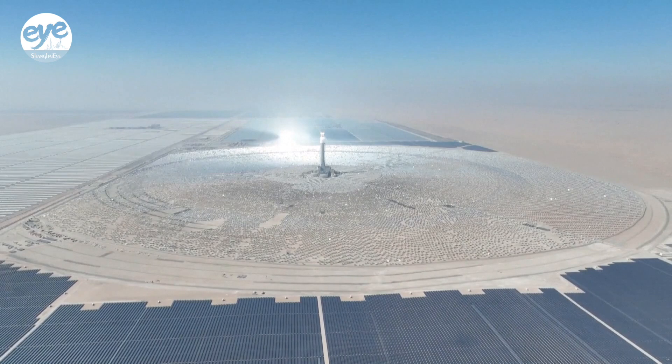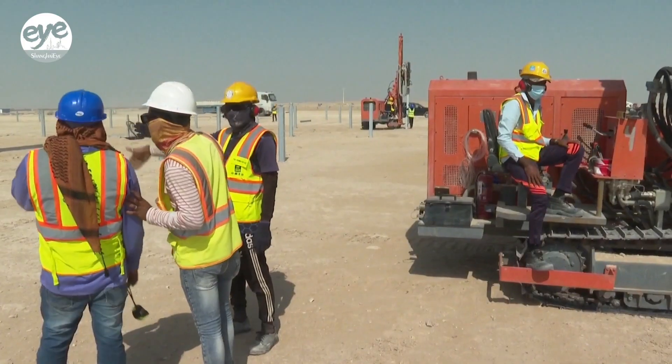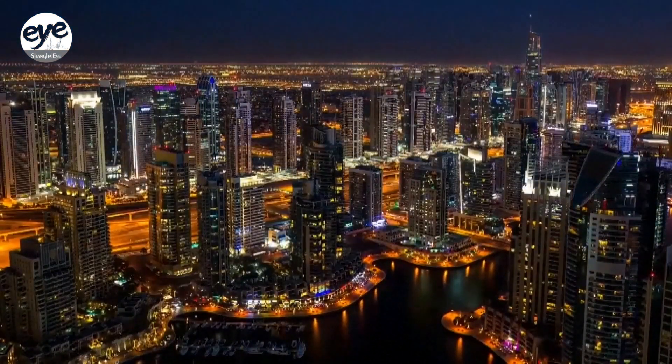So far, the park has generated approximately 6.7 billion kilowatt hours of clean electricity, powering homes across Dubai and reducing carbon dioxide emissions by about 3 million tons.